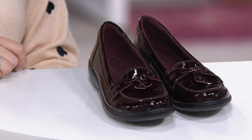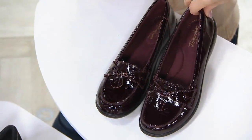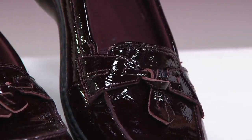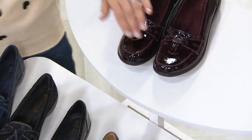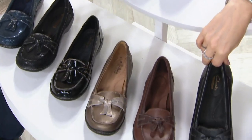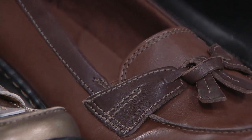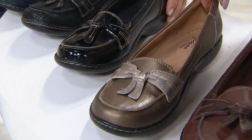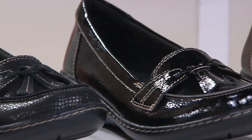Maybe you already have a pair and you'd like to get a new color — these would also make a great gift for anyone. This color here is the burgundy patent, which is so rich and vibrant. When you do it all tonal like that, it adds something special without tons of accessories. Then here's the black with tonal stitching, the brown multi with different shades of brown, and the metallic multi.